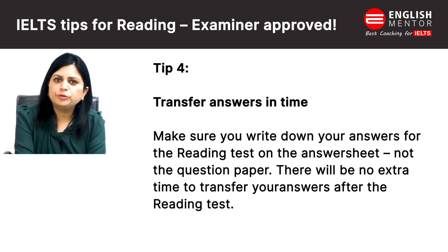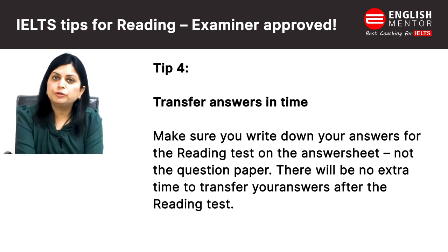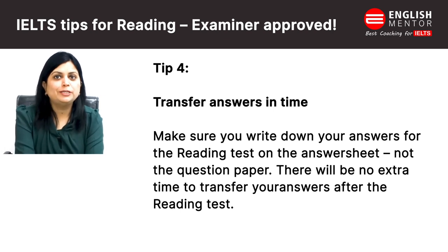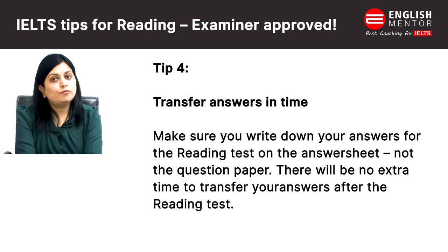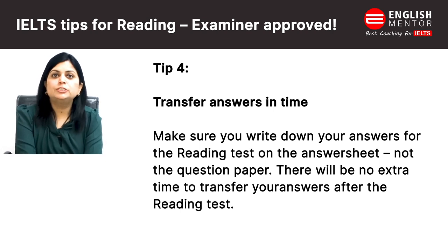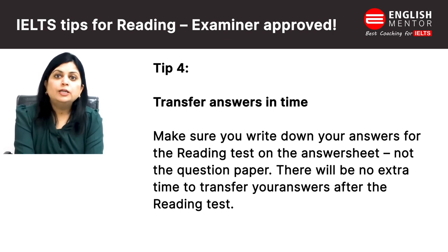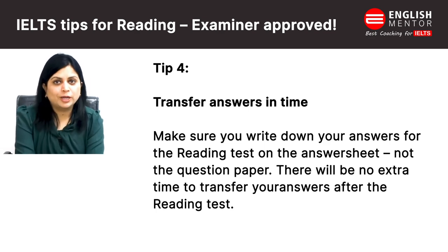Fourth one is: make sure you write down your answers for the reading test on the answer sheet. The reason is, you will not get extra time to transfer your answers like in listening. Some students complete all three passages but don't transfer their answers, and when they try to transfer, time runs out and their answer sheet is collected — meaning 40 answers never get transferred. It's better to transfer answers alongside each passage or after each passage, but do transfer your answers.